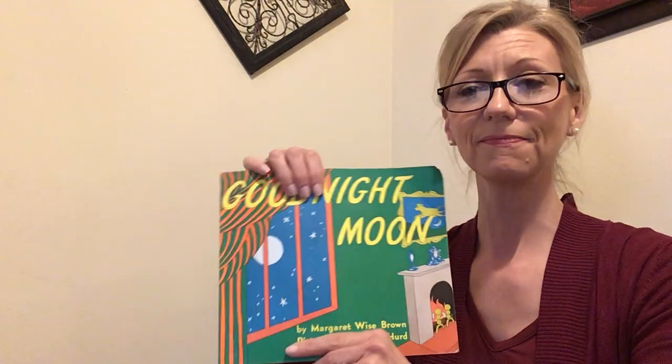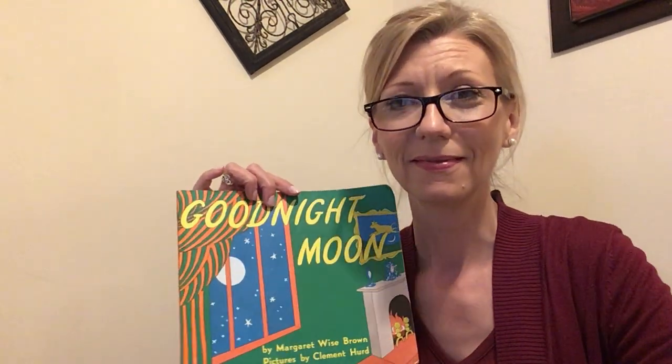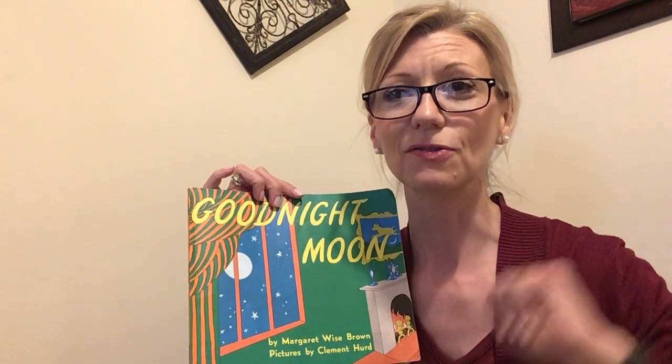That's the end. Bye friends. See you soon. Bye.